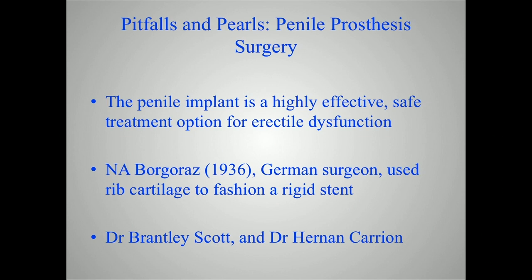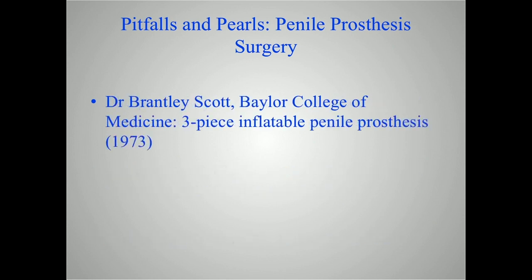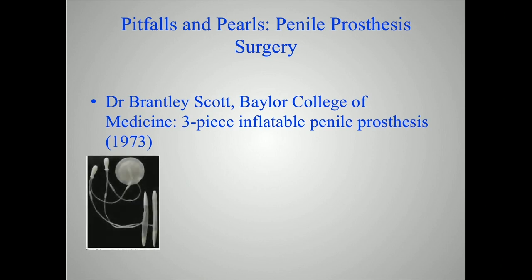There have been a lot of developments between 1936 and the early 70s when we began to think about Dr. Brantley Scott and Dr. Hernan Carrion. Clearly they were not the only individuals involved in advancing the field of penile prosthetics, but those are the names we really do think about. Dr. Scott was at Baylor, and in 1973 we see his three-piece inflatable penile prosthesis.